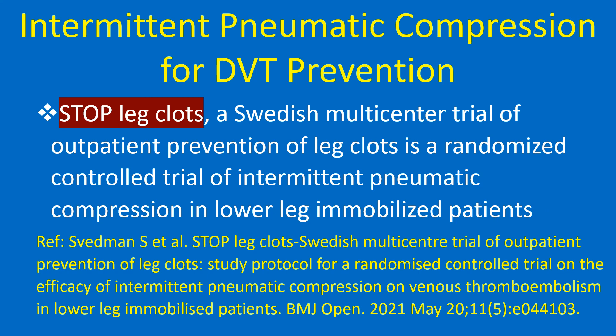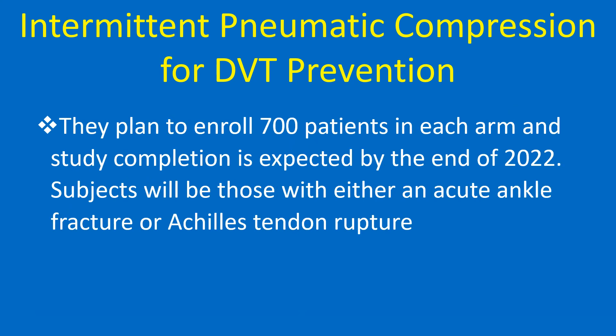Stop Leg Clots, a Swedish multi-centred trial of outpatient prevention of leg clots, is a randomized controlled trial of intermittent pneumatic compression in lower leg immobilized patients. They plan to enroll 700 patients in each arm, with study completion expected by the end of 2022. Subjects will be those with either an acute ankle fracture or Achilles tendon rupture.